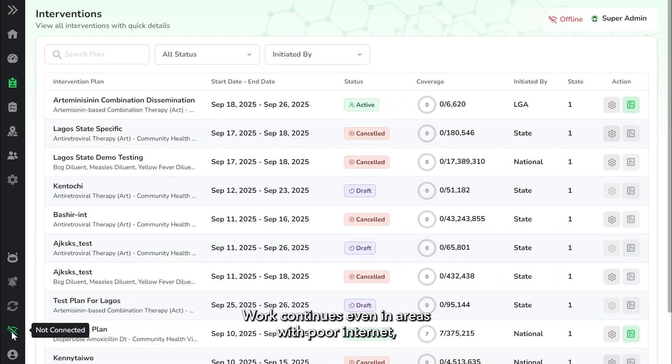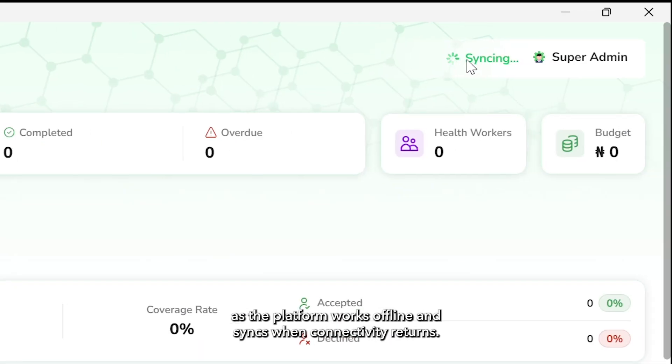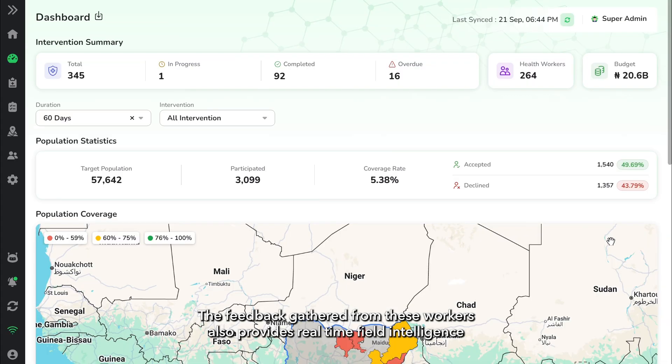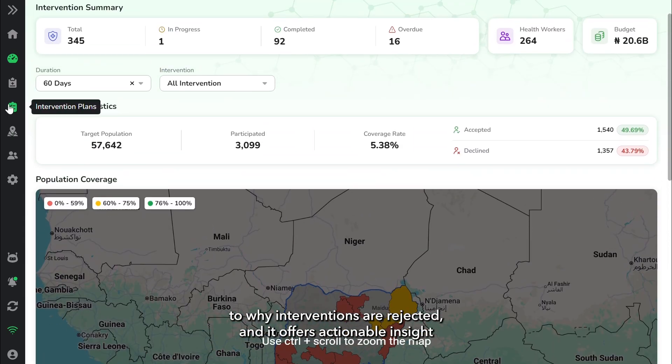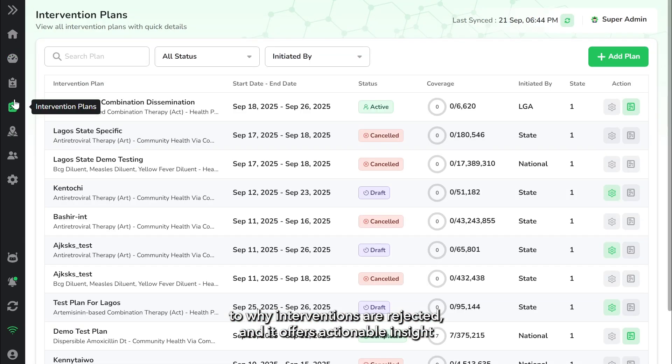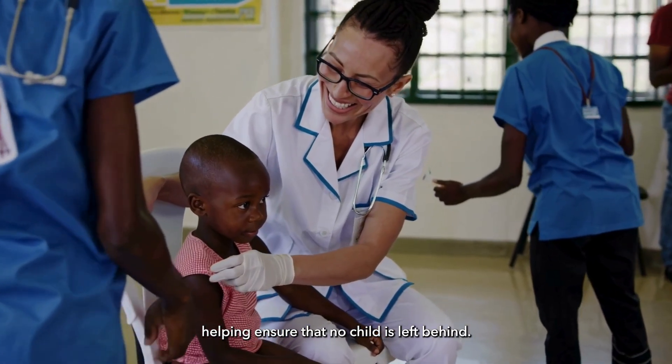Work continues even in areas with poor internet, as the platform works offline and syncs when connectivity returns. The feedback gathered from these workers also provides real-time field intelligence on why interventions are rejected, and it offers actionable insight on the most effective supplementary approaches to reach underserved communities, helping ensure that no child is left behind.